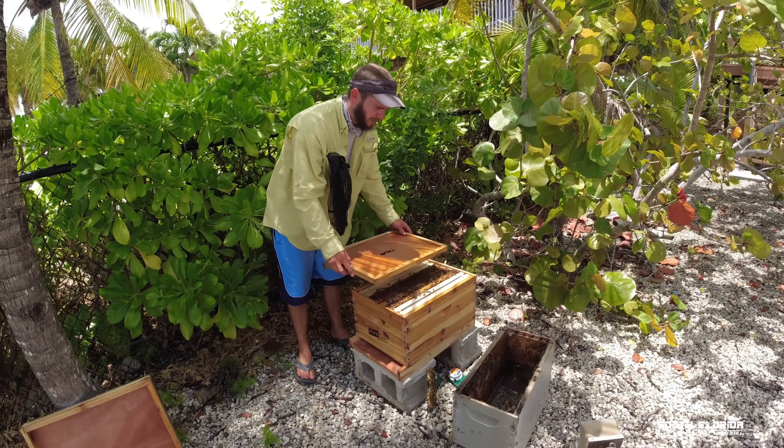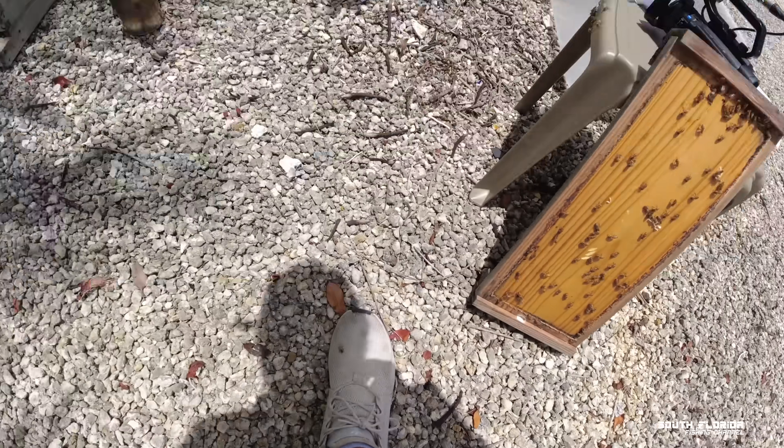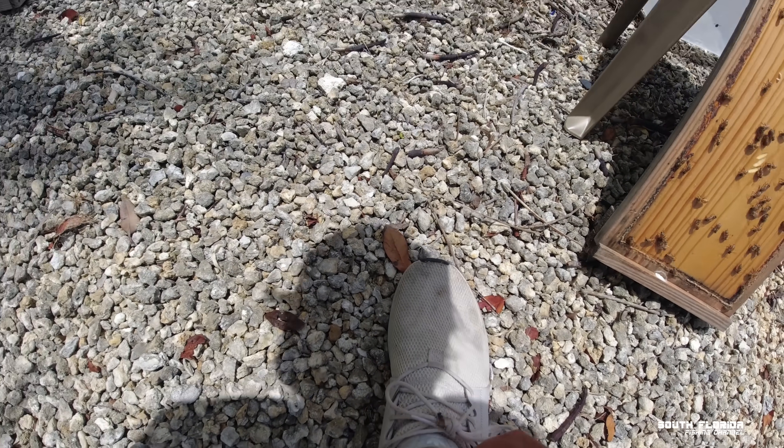The honey super is the smaller box. There's a bee on my shoe — how do I get it to stop? When it gets on you just stomp on the ground.